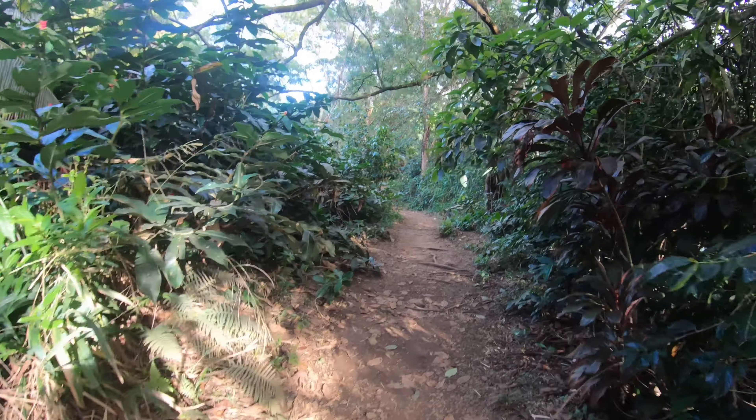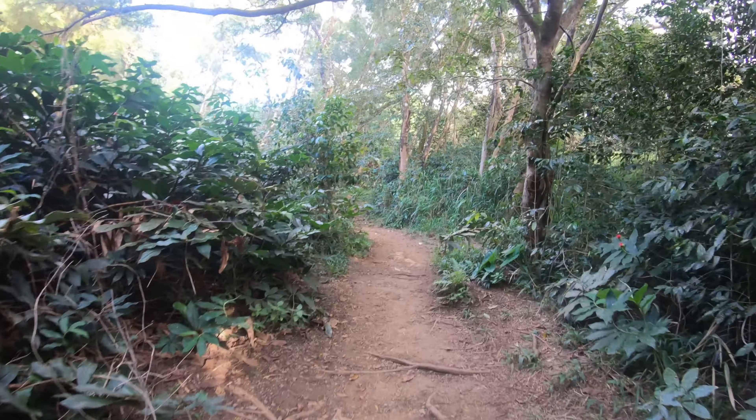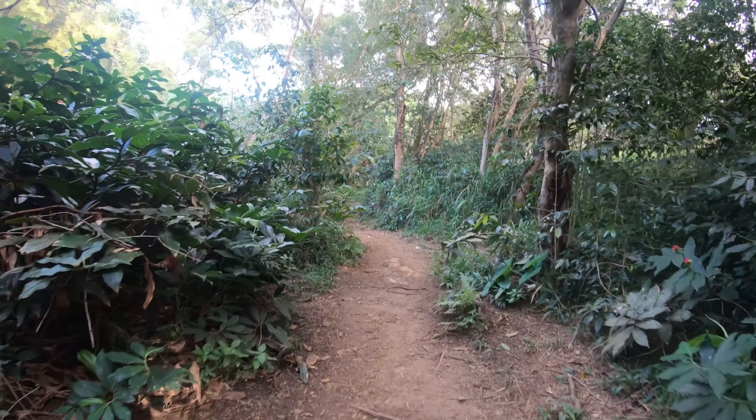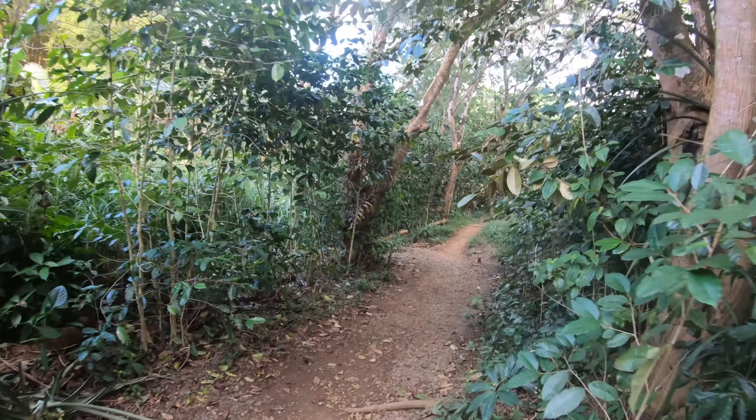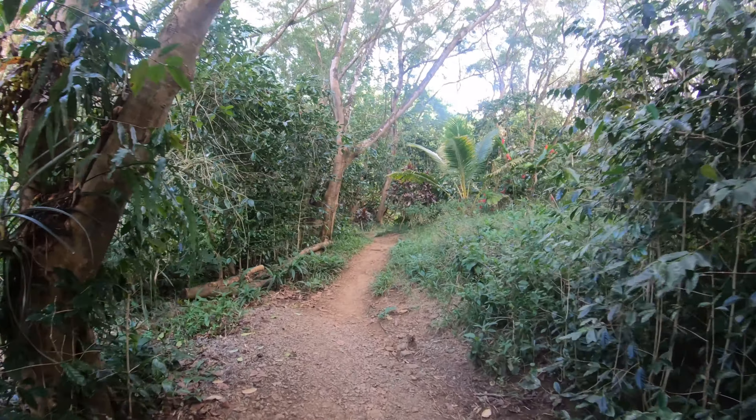Right past the entry point there is a side trail to your left, and this will get you to the base of the very first waterfall in Twin Falls. As I mentioned, there is more than two, but this is the first of the popular ones and definitely the easiest one to get to.